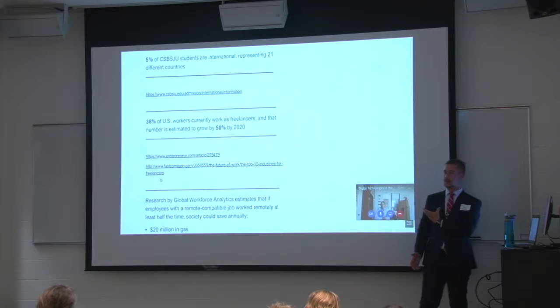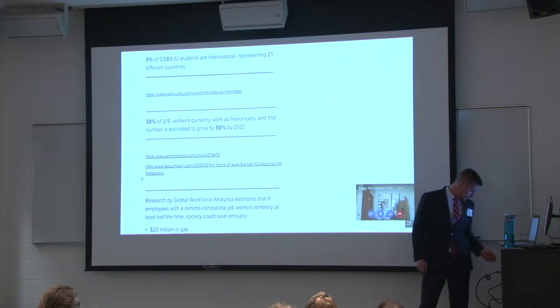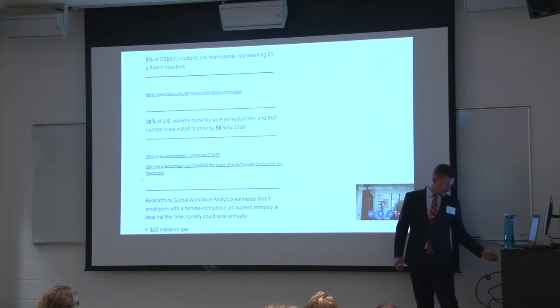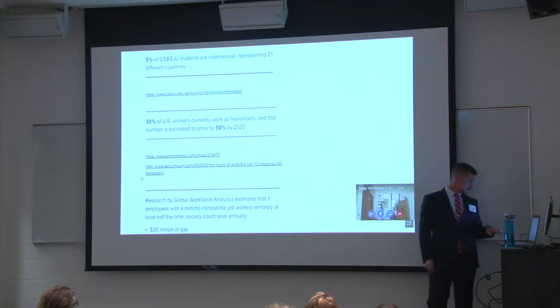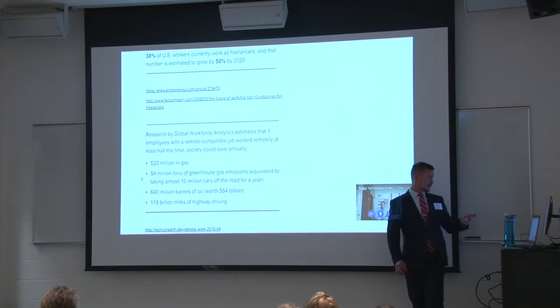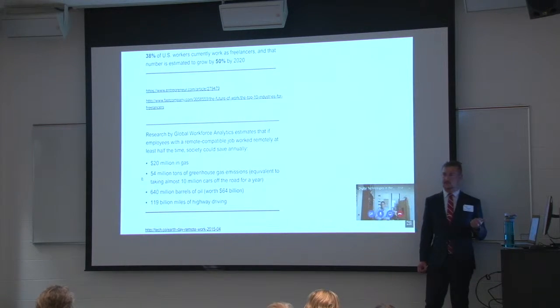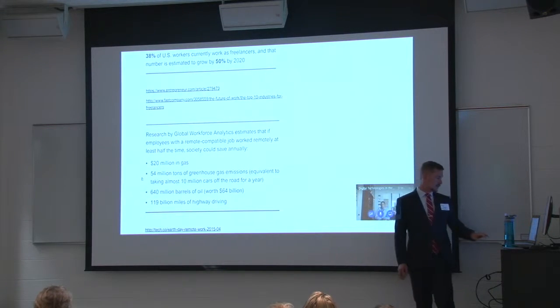We use Microsoft Office — cloud productivity tools. One more statistic: 30% of U.S. workers currently work as freelancers. That number is estimated to grow by 50% by 2020. So that's why it's important to understand how to use certain technologies. Some research by the global workforce covers how much money remote work saves in gas per year, greenhouse gases, oil, and driving.